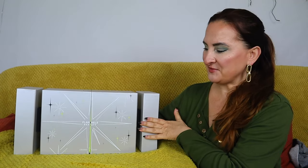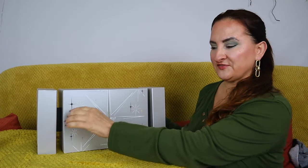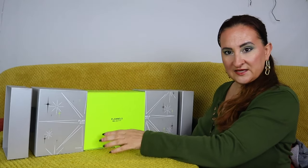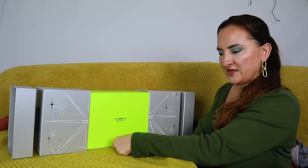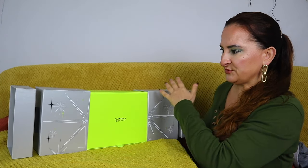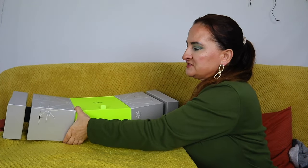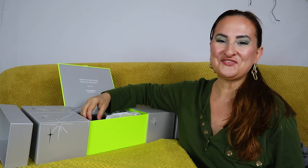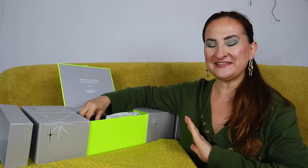Now let's focus on our beauty cracker. To open it, you pull the edges like so and then open this box over here. I can't really remove these sides so it's going to be a little bit uncomfortable to unbox — I'm just going to put it like that so we can open it.